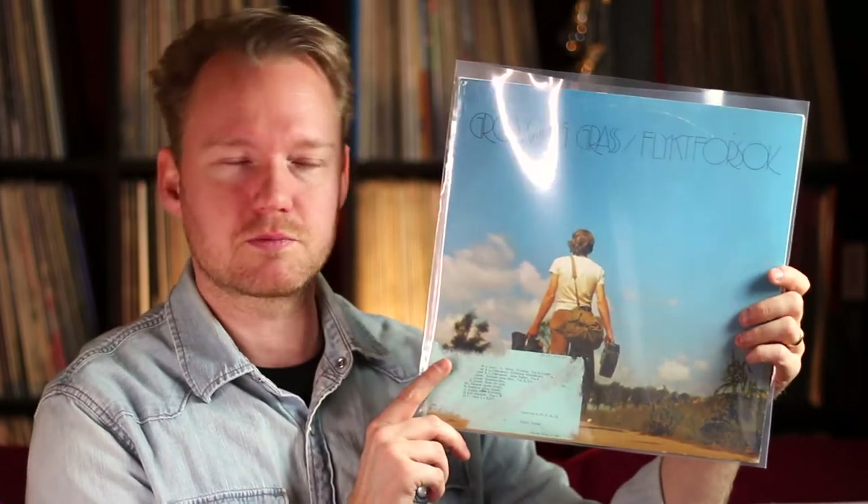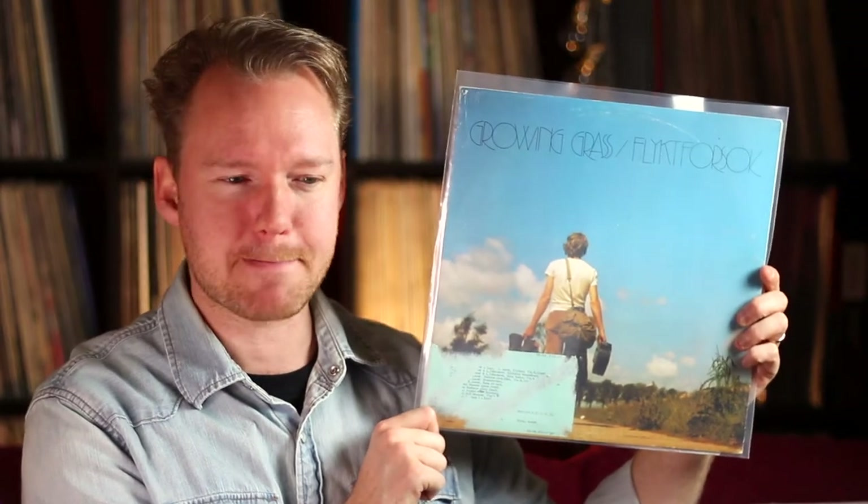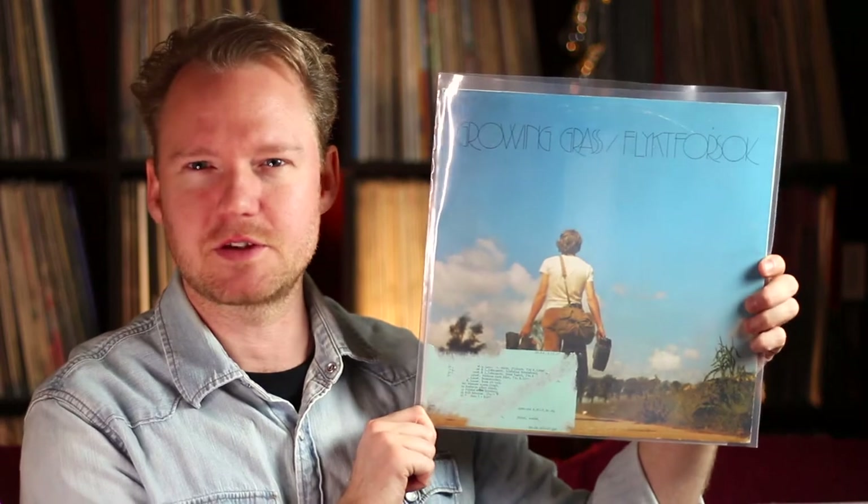Moving into the more folk, psych, and prog related records — this is Growing Grass, 'Flyktförsök' — a country folk record. Unfortunately it wasn't that good; I took a chance on it, maybe five to seven euro, but unfortunately it didn't deliver.